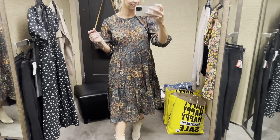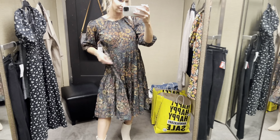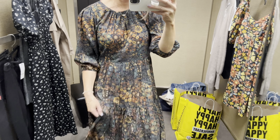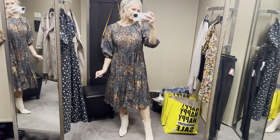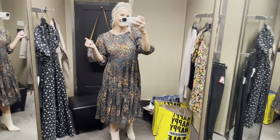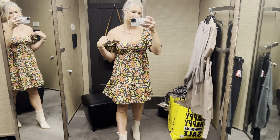This Treasure & Bond dress was the winner for me from the sale. I love the modest neckline, the fall colors, and the thin soft cotton material. I did size down to a small — I'd recommend that. It has one little button clasp on the back and is fun to wear with a hat too.